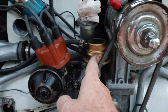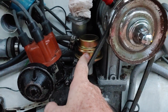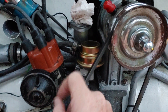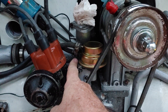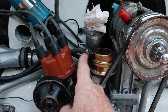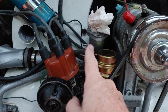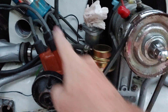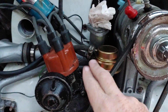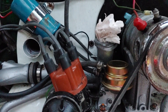Thought maybe the fuel pump was bad. Ran down and got a fuel pump from Fisher Buggies. The reason why we thought it was bad was because, in my infinite wisdom, I had the fuel line coming from the car on the bottom and the fuel line going from the pump to the carb reversed — so, as you can imagine, that was causing a problem.